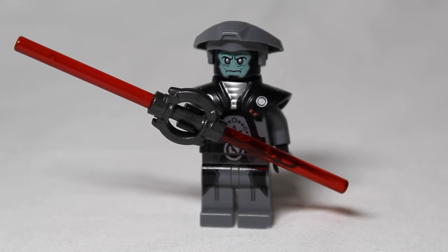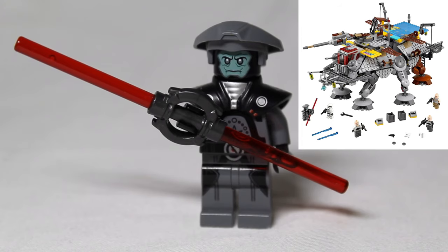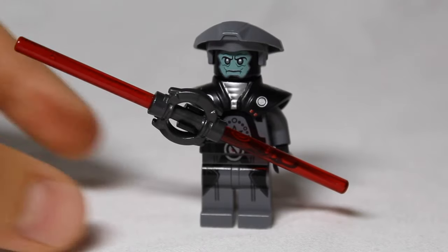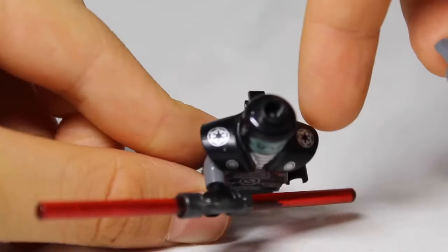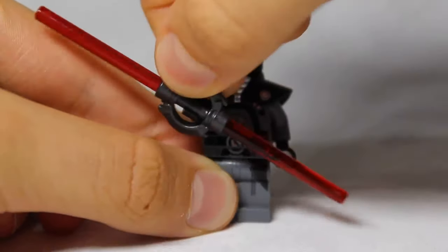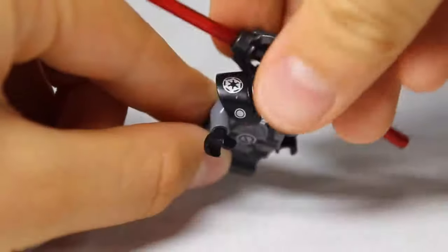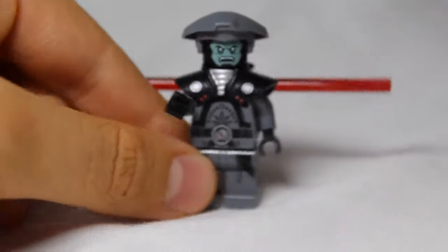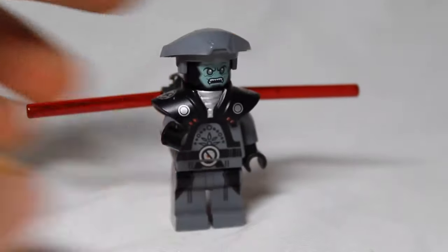For our number five minifigure, halfway up the list, is the Fifth Brother Inquisitor. He is from Captain Rex's ATTE, which came out in 2017. The set was worth $110 retail, and his figure is now worth about $20.32 on Bricklink. The set number is 75157. He has an exclusive armor piece and an exclusive lightsaber piece which clips onto his back. He also has a double-sided head and an exclusive hat, making him quite a cool figure for anyone who likes Star Wars Rebels.